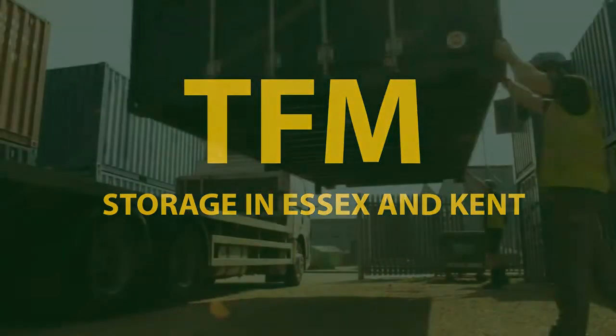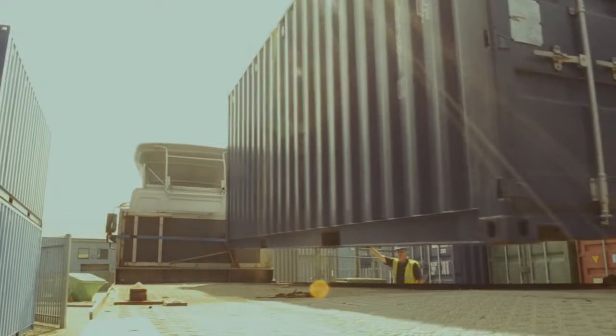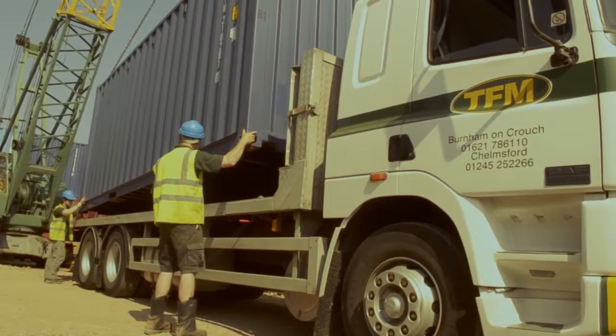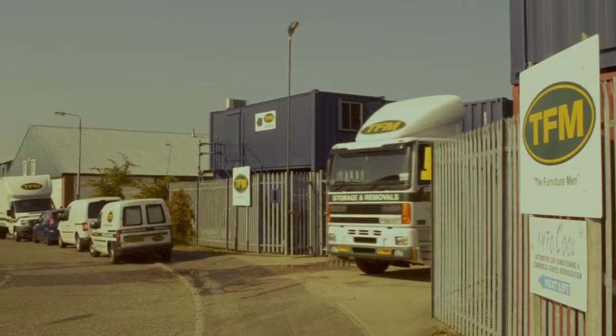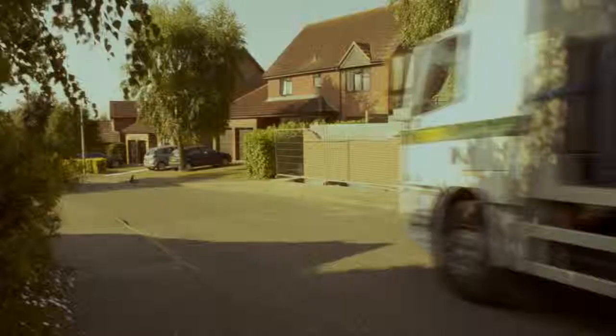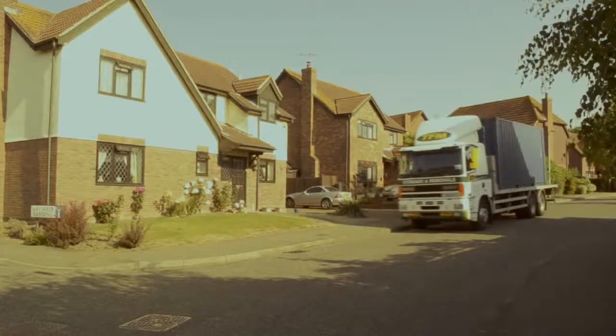TFM are proud to offer our customers fully insured storage at a competitive price. We load a steel, furniture-grade storage container to our lorry and bring it to your home. The container, which we buy new, will ensure the ultimate in secure, clean and dry storage.